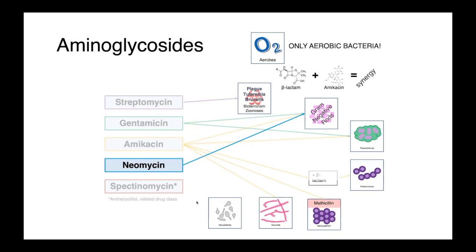Neomycin is a drug which, in human medicine, is primarily used topically as part of a triple antibiotic ointment — those BNP preparations of bacitracin, neomycin, and polymyxin B. In veterinary medicine, it's been used for treating neonatal scours in piglets and calves, and is primarily active against gram-negative rods.